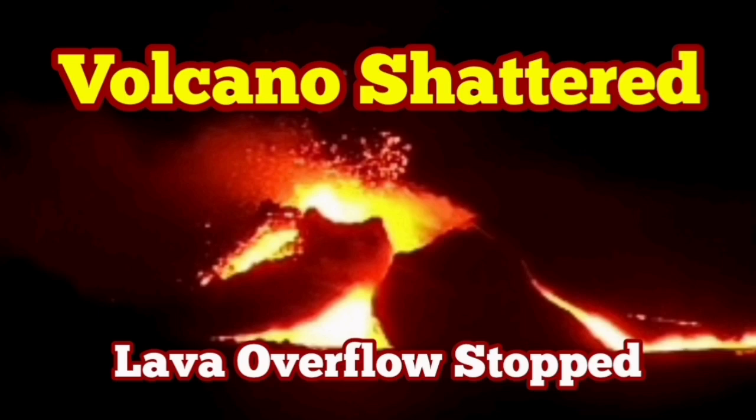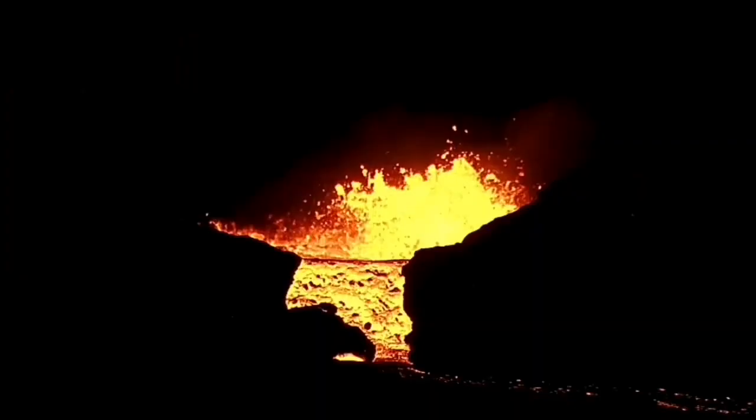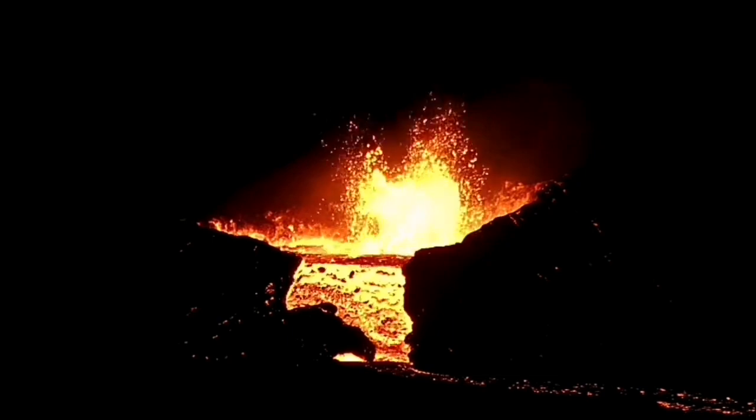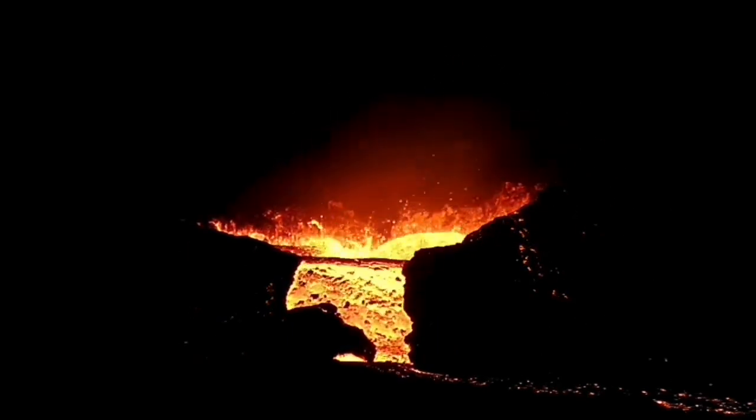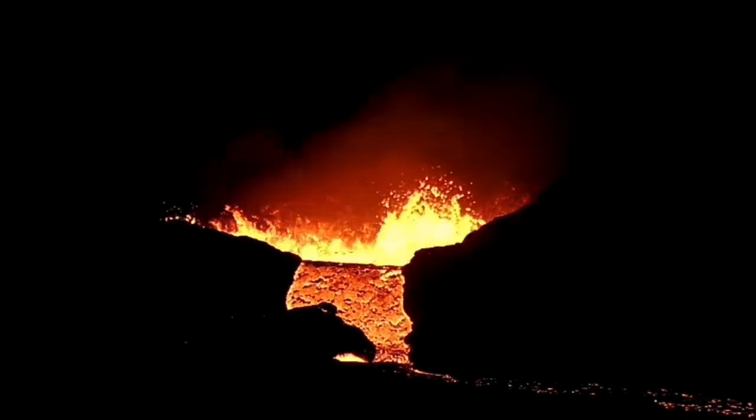The overflow of the lava, which has started tonight, just a few hours ago, has now stopped. Strangely enough, this was continuing into the dark. It happened during the afternoon hours, and then it continued into the darkness of the night. Beautiful scene.